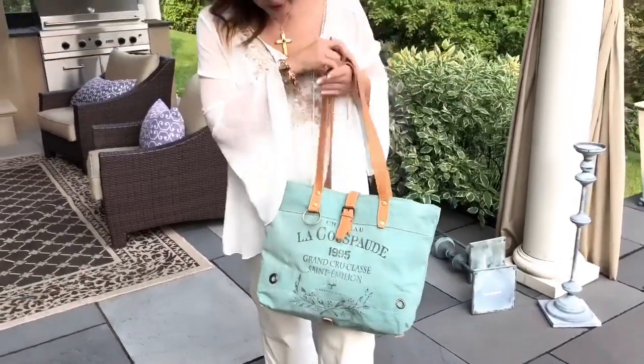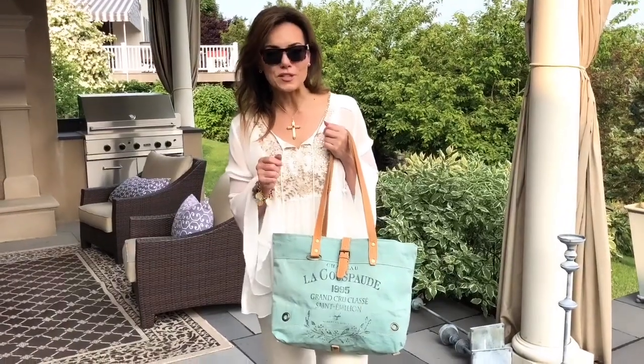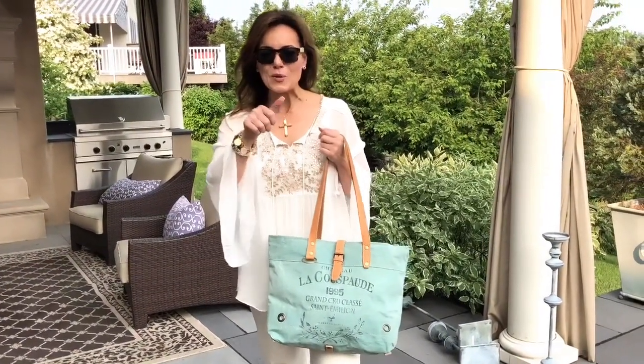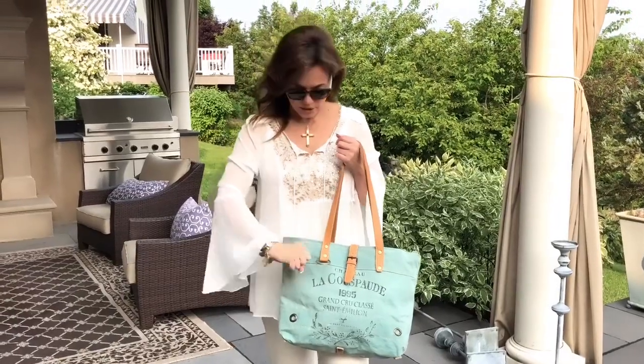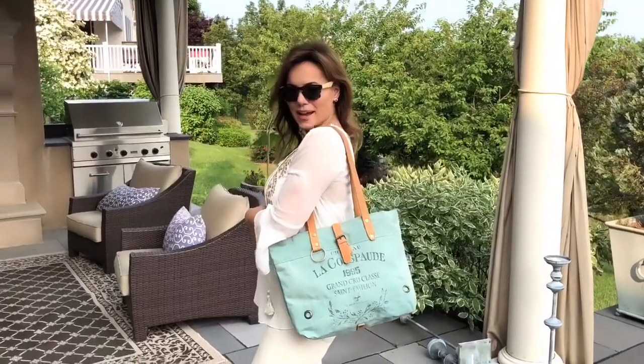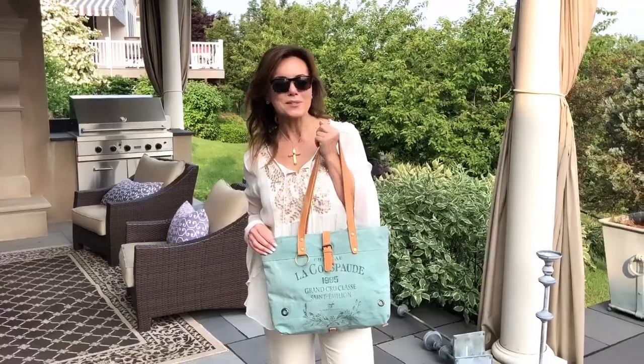You also have this little circle on the front, and the reason I call that to your attention is that a lot of people have their keys on a carabiner or like a dog leash clip, so they can just hook it on there if they want. How cute is that bag? It's a great size, super lightweight, and it's going to be perfect for summer. It's a color we haven't offered before and I think it's one of the prettiest bags we've done.